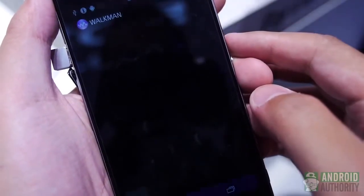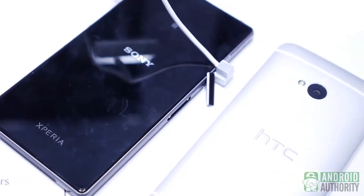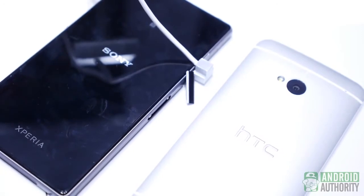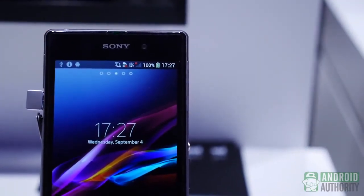And so, there you have it. Both of these phones managed to achieve simplistic elegance while still being quite different in their own rights. HTC's phone has made waves for the company, and Sony hopes that same trend happens with this next release. For more on the Xperia Z1, stick with us here on Android Authority as we bring you the latest from IFA in Berlin.